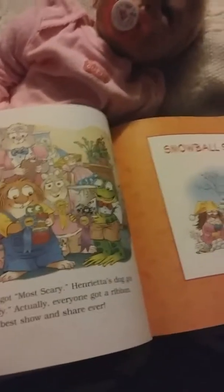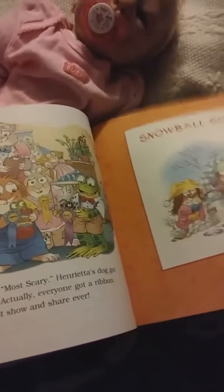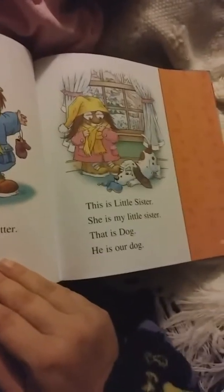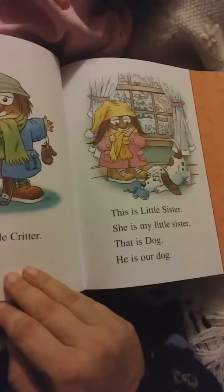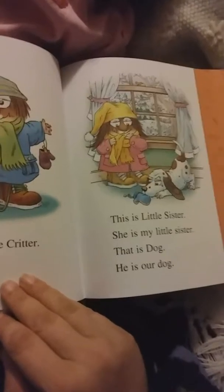Hello everybody! I'm here with Little Miss Sophie and we have three more stories left out of the fall storybook collection for little critters. She has decided she wants them to be read, so I hope you guys are enjoying these.